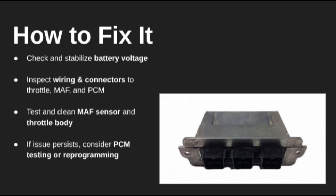And that's your complete guide to code P061B. If you've dealt with this issue or have questions, drop them in the comments. Don't forget to like and subscribe for more code breakdowns. Thanks for watching, and I'll catch you in the next one.